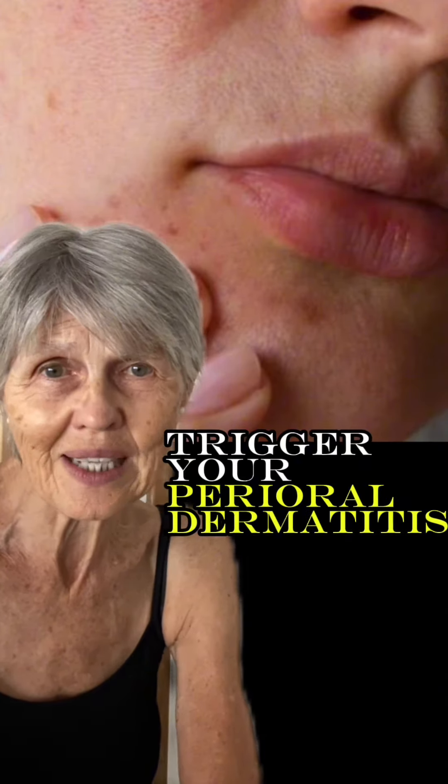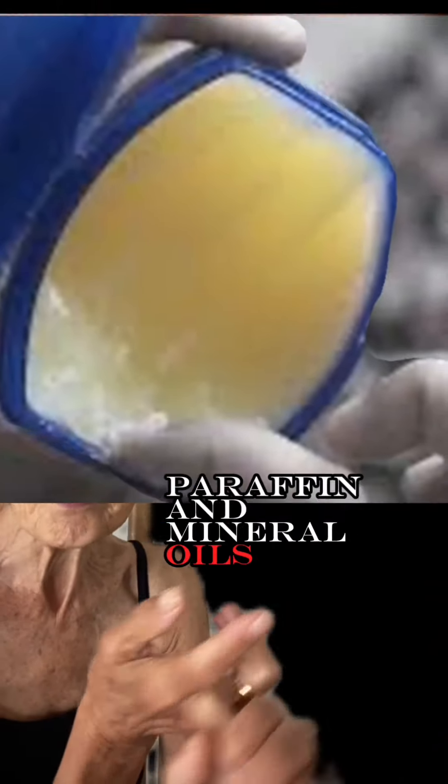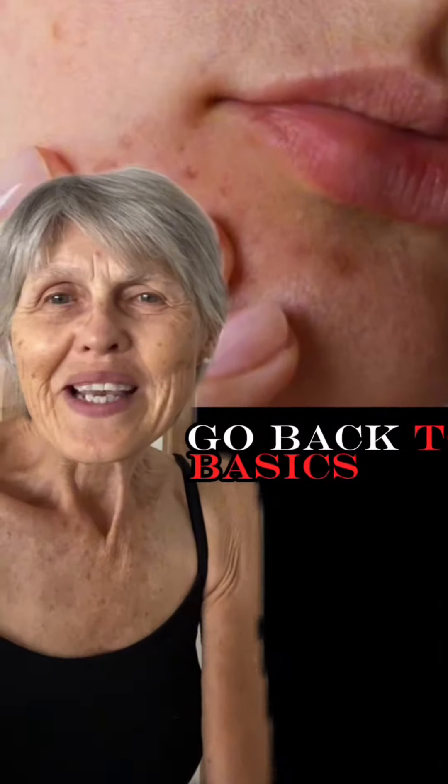Remove fragrance products from your routine. Avoid fluoride toothpaste. Don't use aggressive skincare of course. Be sure to check your product ingredient list and ensure that they're free from fragrance as well as petroleum, paraffin, and mineral oils. Spicy foods can also exacerbate or cause dermatitis. Go back to basics.